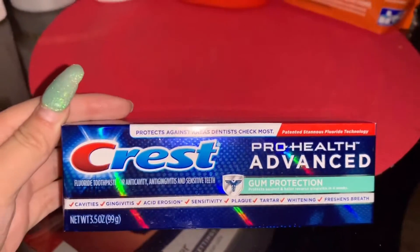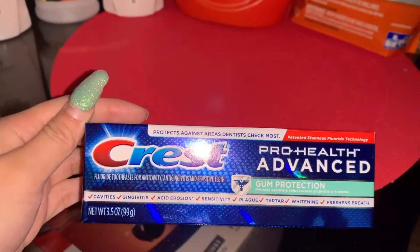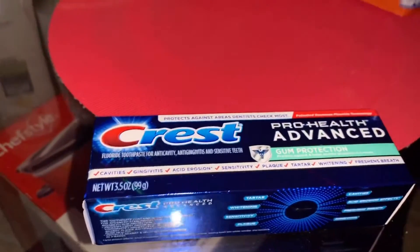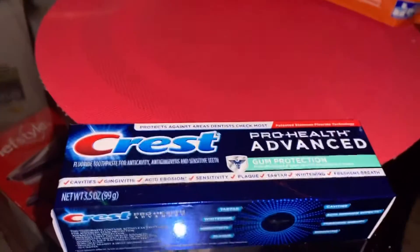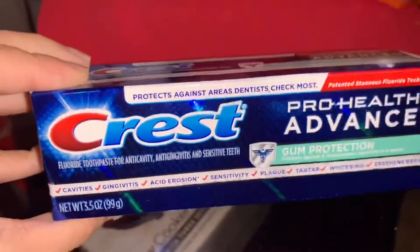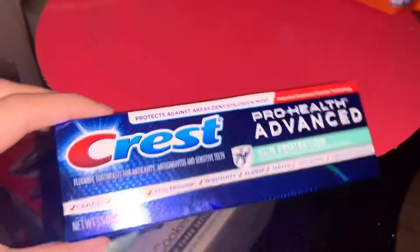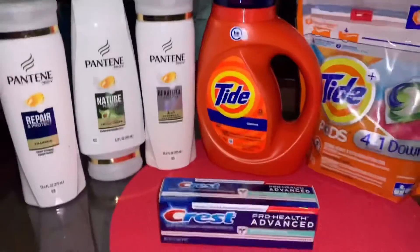First, I did grab the Crest toothpaste. This one is priced at three dollars. We do have two digital coupons that we can find at the CVS app — there's an app-only one that is 50 cents and then there's another digital coupon that is one dollar. You want to go ahead and clip both of those. So you're gonna pay $1.50 out of pocket, and then you are gonna receive a two dollar Extra Care Bucks — so it's basically free plus a money maker.